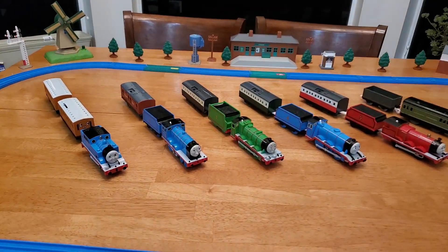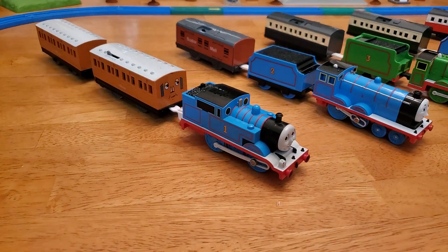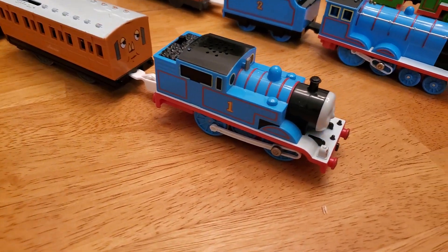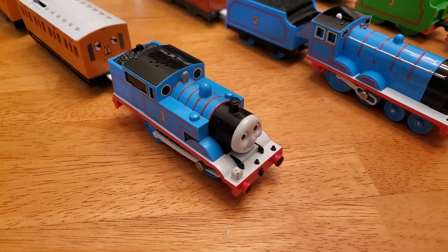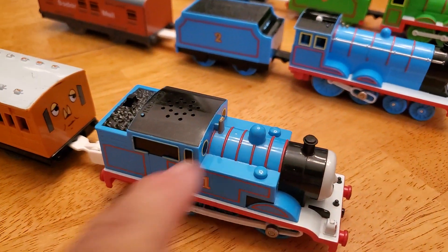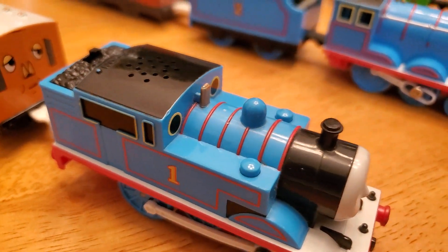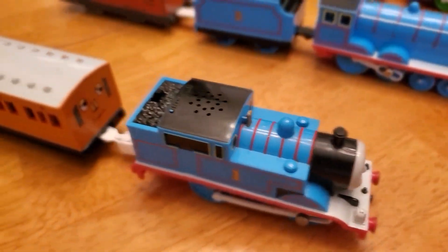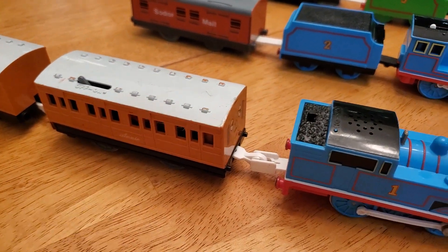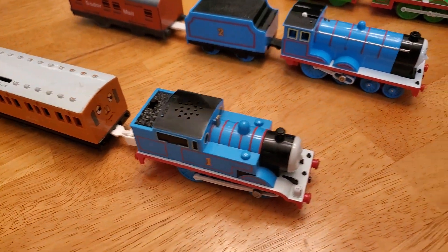This is the latest batch of first-generation Tommy Play Rail talking trains. This is first-generation — if you notice, the whistle is separate; it's not printed on the sticker on the Thomas, and it's being driven by Annie back here. There's no motor inside of Thomas.